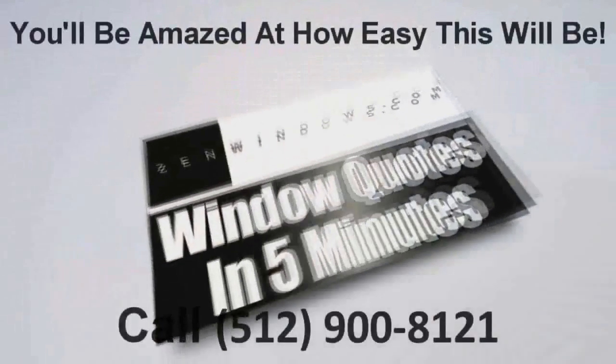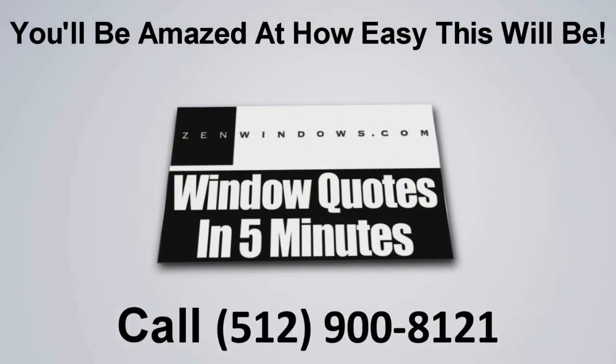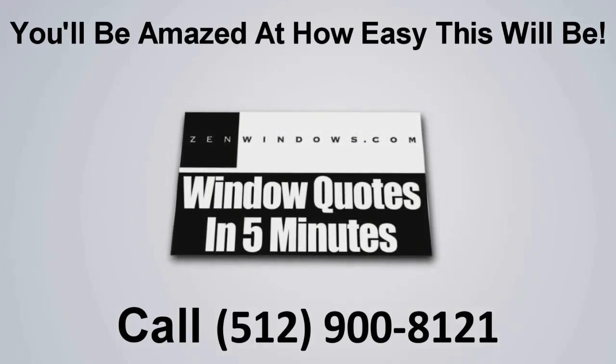My name is Dan Hatcher and my company is Zen Windows of Boston. If you're looking for replacement windows, what are you waiting for? Just give us a call or fill out the form on the website — we'll give you a quote five minutes later. Simple as that.